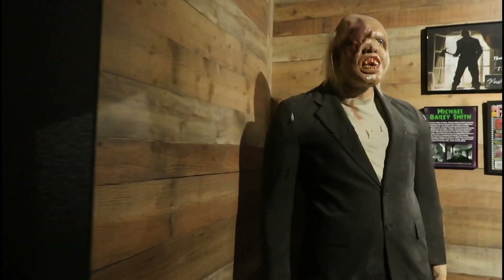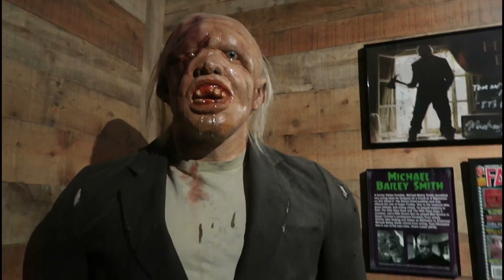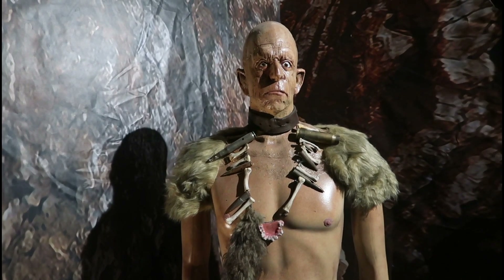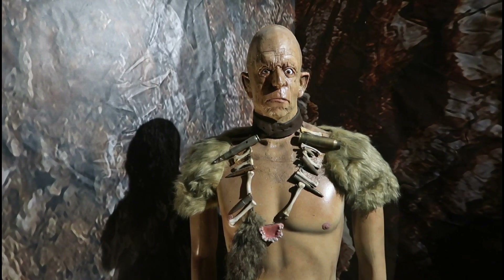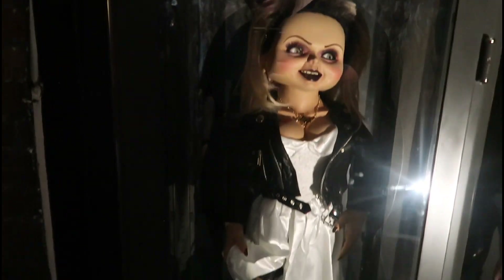This guy creeps me out, man — from The Hills Have Eyes. I hated this guy. Good look at Michael Berryman right here from The Hills Have Eyes, the original, and also Weird Science. On display you got some good guys — Chucky and Tiffany right here, just in this case. Pretty awesome.